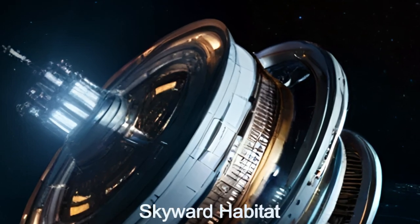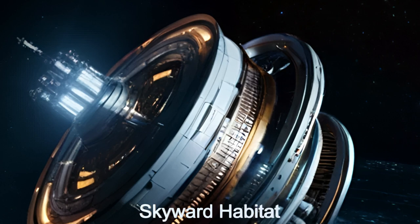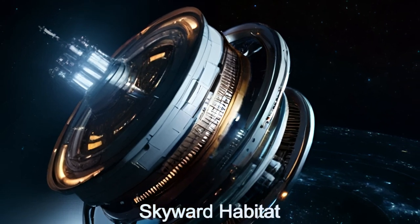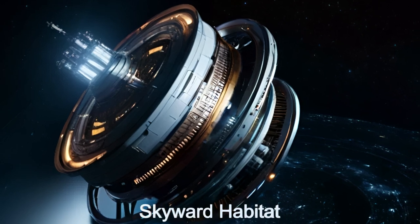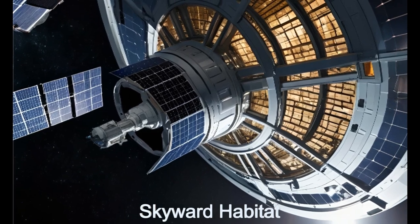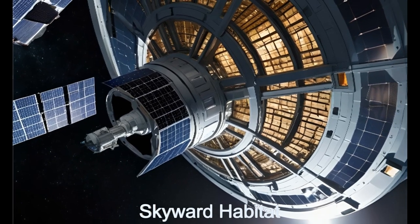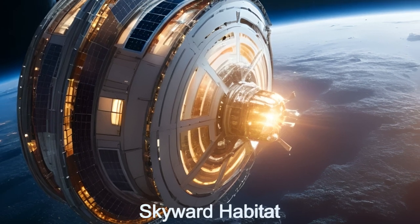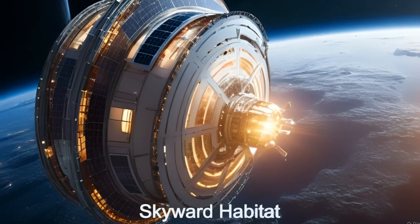Welcome to the Skyward Habitat, an extraordinary alien spaceship orbiting the planet HD 215152b. This massive space habitat spans several kilometers in diameter and can house tens of thousands of inhabitants. The habitat rotates to provide gravity along the inside of the shell of the habitat.